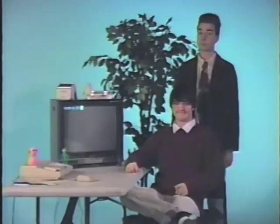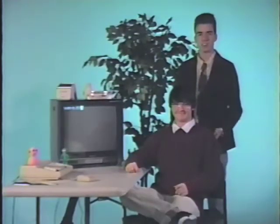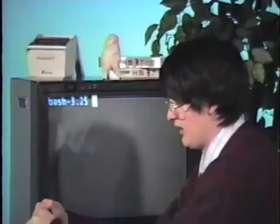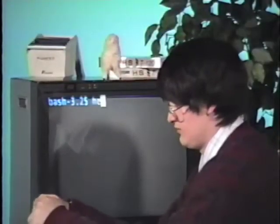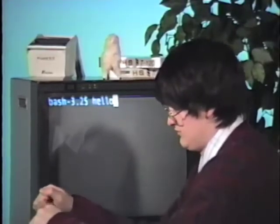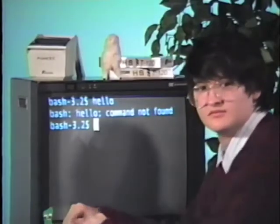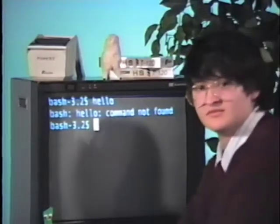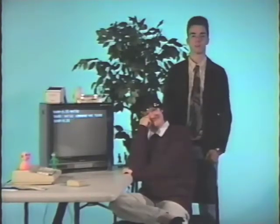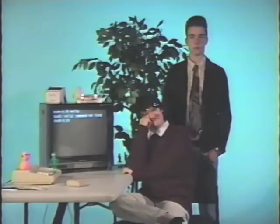Before we can do anything, we must get to know our computer. Go ahead, Duncan — say hello, don't be shy. Allowing your computer to be aware of you and its surroundings is a very important step. You wouldn't want it to feel out of its comfort zone.